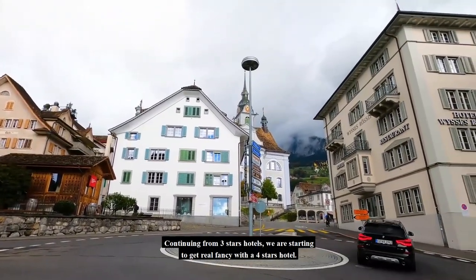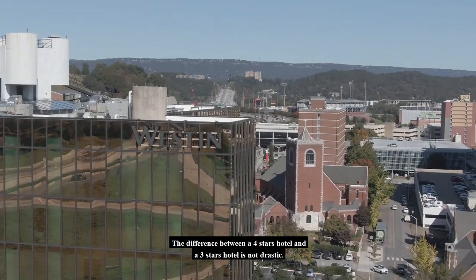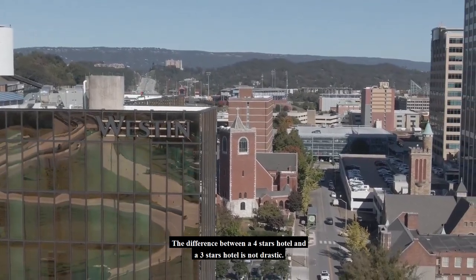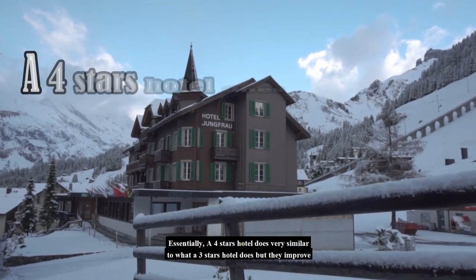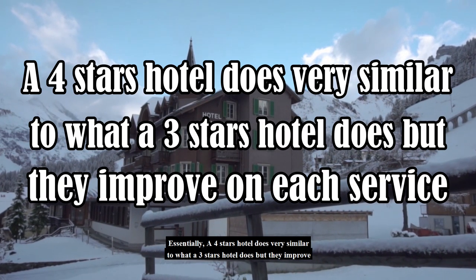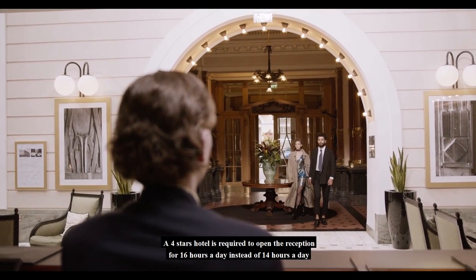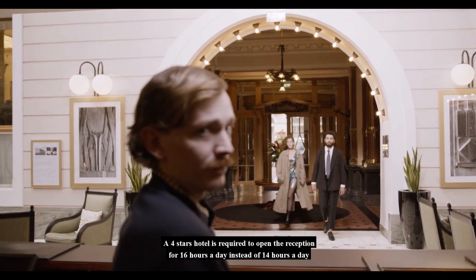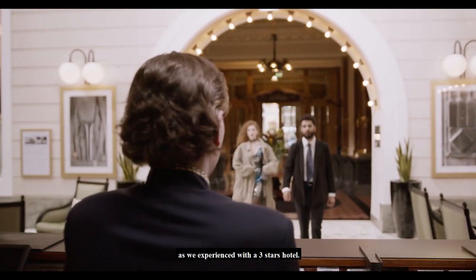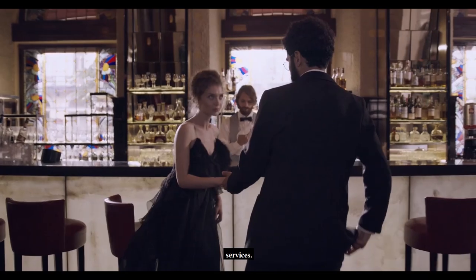Continuing from 3-star hotels, we are starting to get real fancy with a 4-star hotel. The difference between a 4-star hotel and a 3-star hotel is not drastic. Essentially, a 4-star hotel does very similar things to what a 3-star hotel does, but they improve on each service. A 4-star hotel is required to open the reception for 16 hours a day instead of 14 hours as with a 3-star hotel. Not only does the lobby need to have seats available, but it must also come with beverage service.